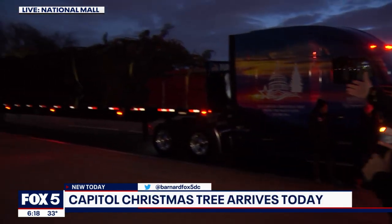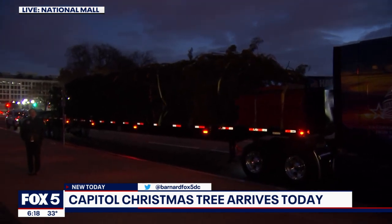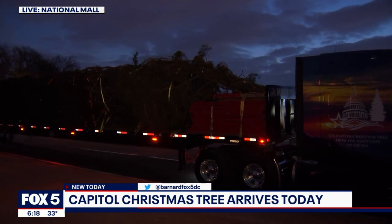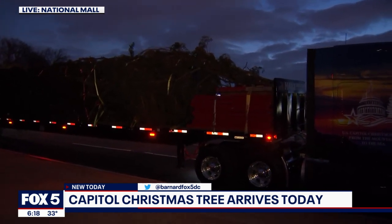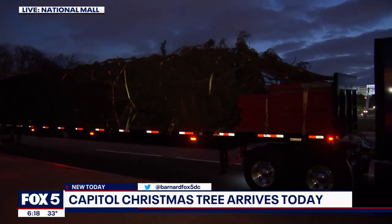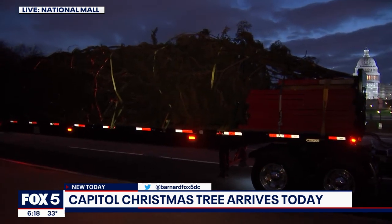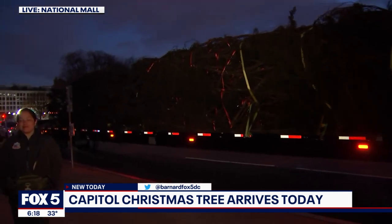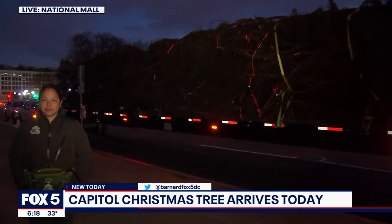It's been a two-week odyssey from North Carolina to here on 3rd Street along the National Mall. There it is — this year's U.S. Capitol Christmas tree. It's a 78-foot red spruce from a national forest in North Carolina, in the Appalachian Mountains. It arrived at Joint Base Andrews yesterday and Skyfox was over that.